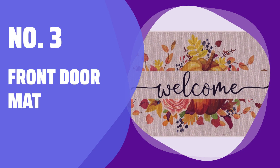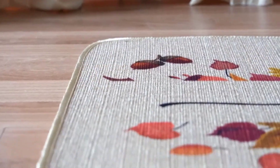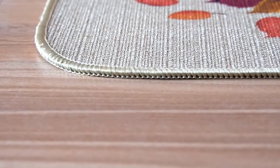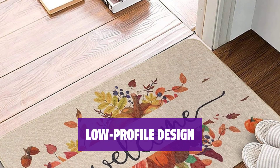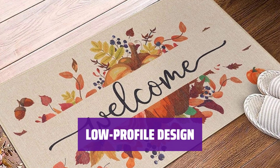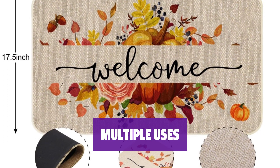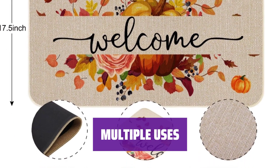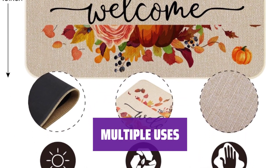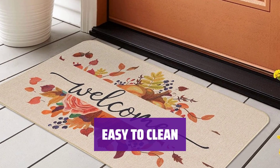Number 3: Front Door Mat. Our mat is made of durable and healthy materials, ensuring long-lasting use. Measuring at 17.5 by 29 inches with a slim design, it's perfect for low-clearance doors or entryways. Our mat is versatile — ideal for deck, patio, porch, and entryway to welcome all guests. Cleaning is a breeze; simply spray off with a hose or use mild detergent.